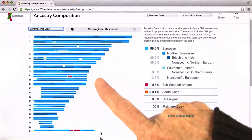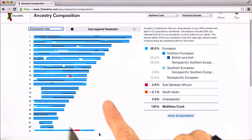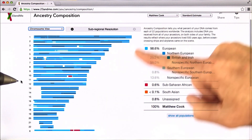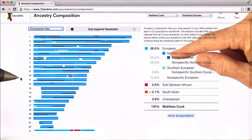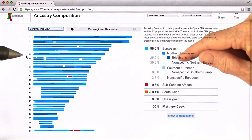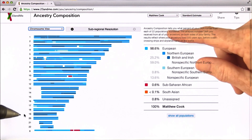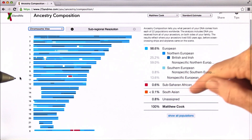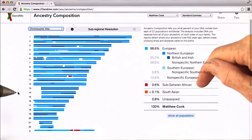What I was curious about was this red strip here. Most of these bars — the chromosomes — are a shade of blue, and that indicates ancestry from Europe, or Britain and Ireland. But there are some other colors here, and the red refers to sub-Saharan African ancestry.